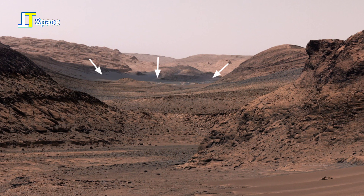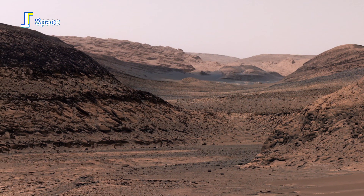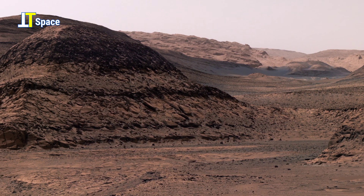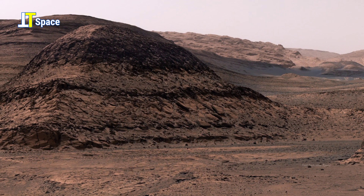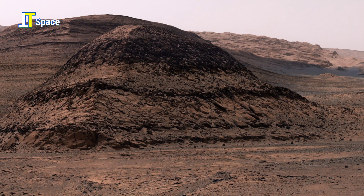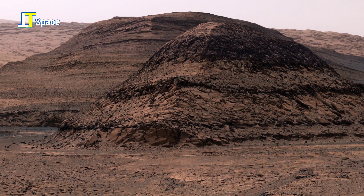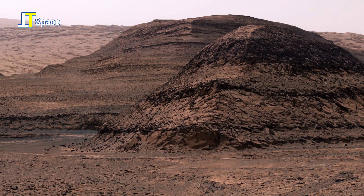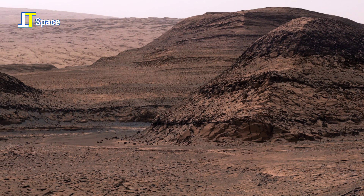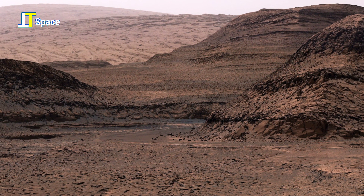The colors have been adjusted to reflect the lighting as the human eye would see it on our planet, bringing the red planet's landscape to life. From rugged terrain to distant horizons, this panorama offers a window into Mars' unique beauty and geological story. Stay tuned as we continue to explore and uncover the mysteries of this distant world.